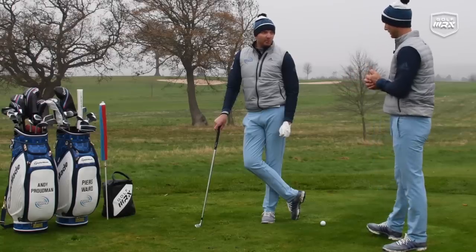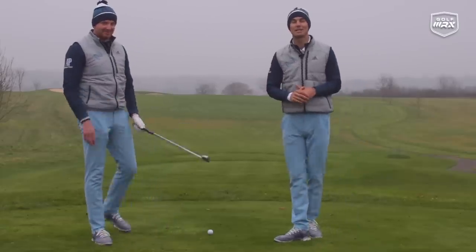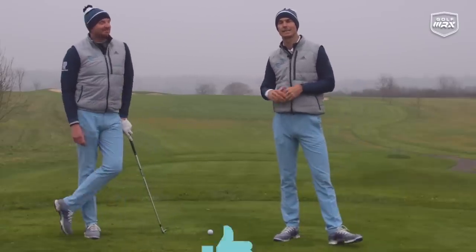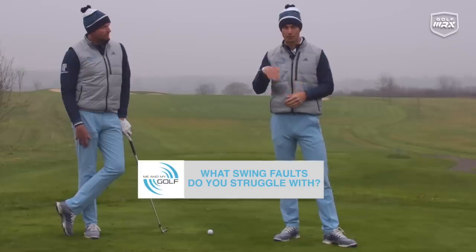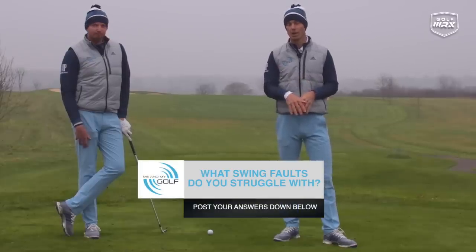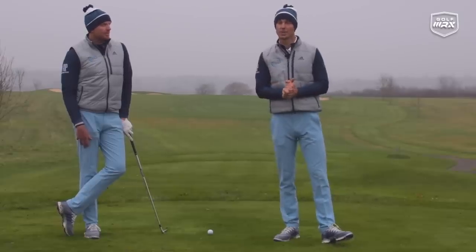Starting with irons. I think I have the majority of those swing faults as well — I think you've got all of them! If you're new to the channel please hit the subscribe button and don't forget to hit the like button. We also want your feedback — what swing fault do you struggle with? Please post your swing fault down below and we'll see what the most common one is and maybe do a video for you towards the end of the month.